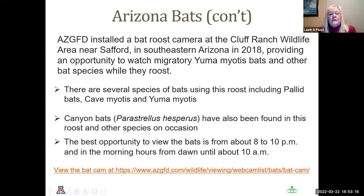The Arizona Game and Fish Department installed a bat roost camera at the Clough Ranch Wildlife Area near Safford in southeastern Arizona. The URL is www.azgfd.com/wildlife/viewing/webcam-bats. It is a live showing. The best time to view the webcam is either in the very early dawn hours or at dusk to see bats coming and going. Dawn to 10 a.m. provides the best visibility to see them flying in and looking for their young.